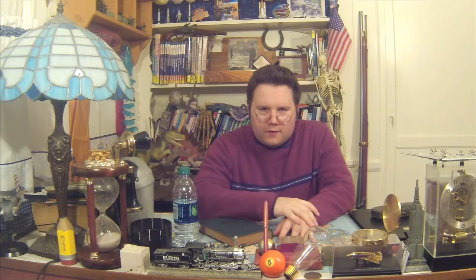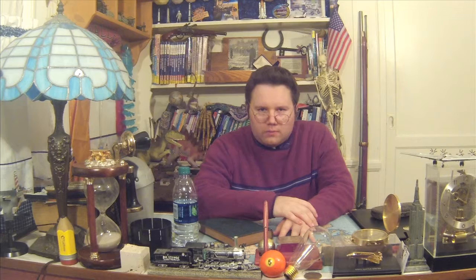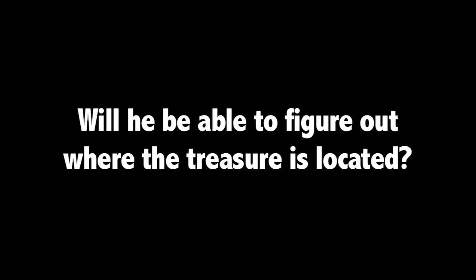That's all for today's episode. I hope you enjoyed it. In our next episode, we're going to be learning about the apostrophe. Before you go, please be sure to hit the thumbs up button, favorite this video, and leave a comment down below telling us what you thought about today's show. Be sure to also check out Sean Allen Films The Vlog Series and Sean Allen Films The Desiland Video Series, and please follow the official Twitter and Facebook pages of Sean Allen Films The Educational Series. All the links are down below in the description. Don't forget to subscribe for more educational videos. Well, that's all for today. Until next time, keep on learning. Will Sean be able to figure out the message on the map? Will he be able to figure out where the treasure is located? Find out next time on Punctuation.